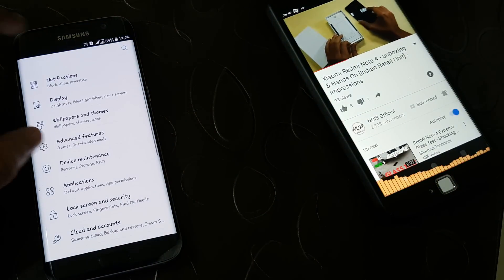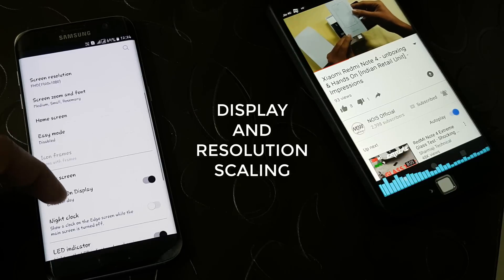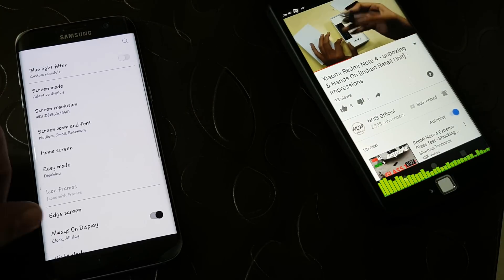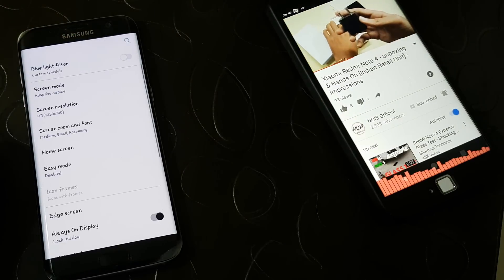In the settings we have the display options. In the display settings you can change your display's resolution. The screen resolution can be maxed out to 2K, that is 1440p, whenever you want, and can also be reduced down to 720p for lower battery consumption.